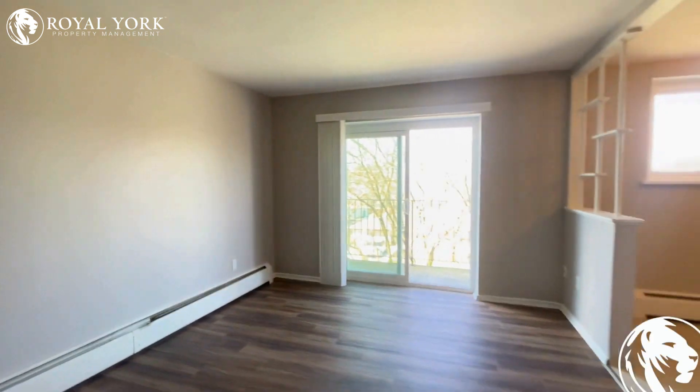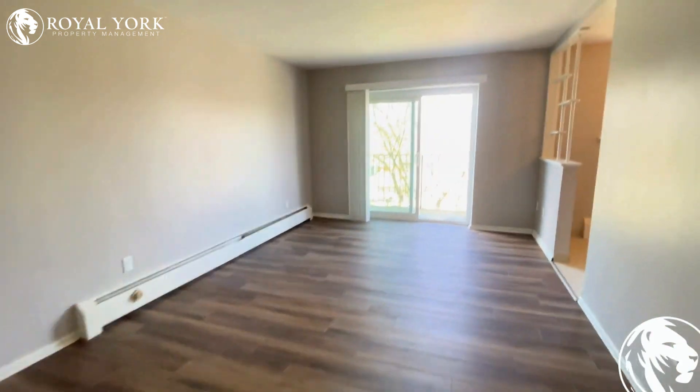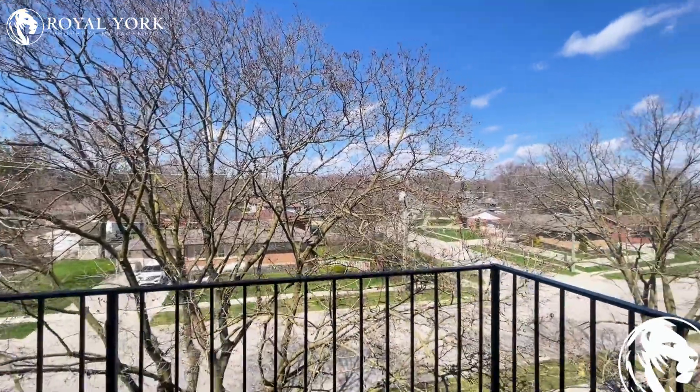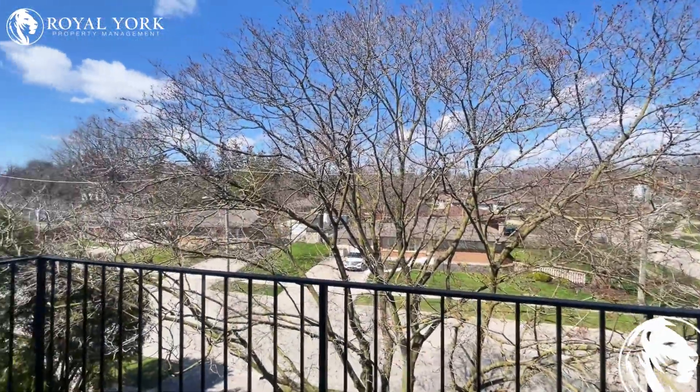I'll show you how large this room is from the other angle over here. Lots of usable space throughout, and this building is in a beautiful area of Woodstock. Gorgeous views over the city outside on your nice private balcony, perfect for enjoying the summertime as that comes back around.